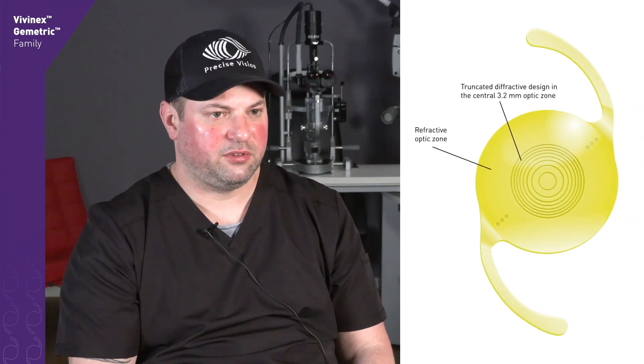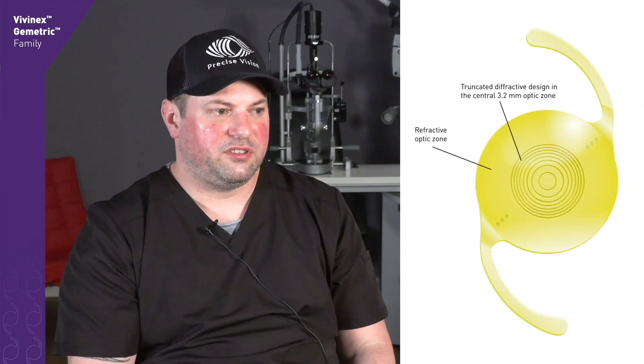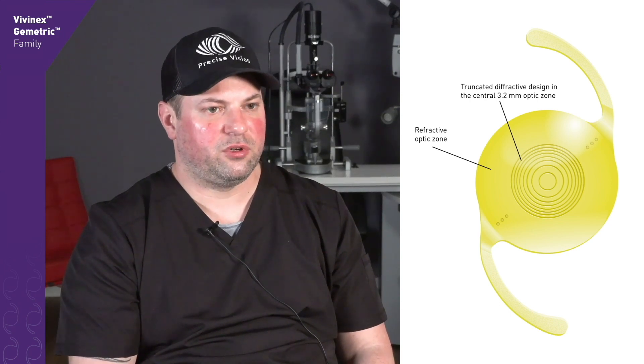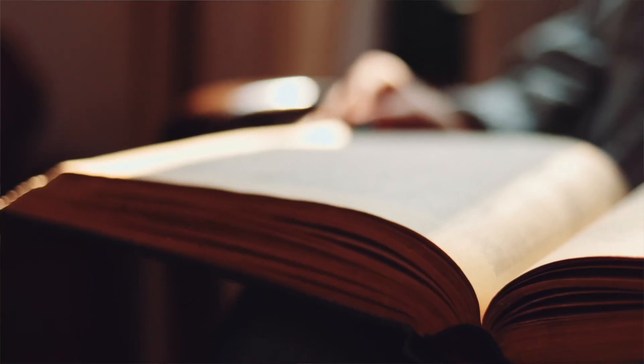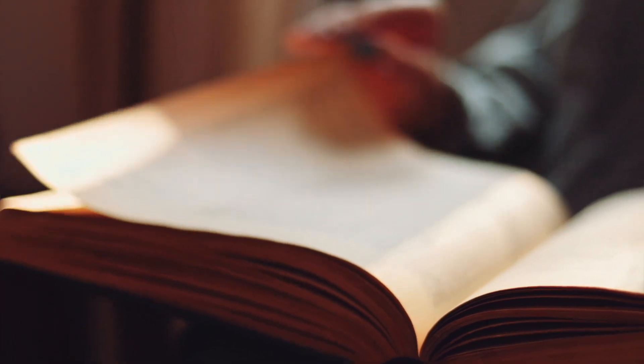A benefit of this lens is that you only have the central diffractive ring, so the periphery is monofocal, which makes me more comfortable giving it to patients who already complain a little about photopsias. Patients were indeed very satisfied with the results of surgery and with the Geometric IOL. Patients wanted this lens to become spectacle independent, and it certainly provided very good visual acuity results in the far, intermediate, and near distance, so they did not require glasses anymore.